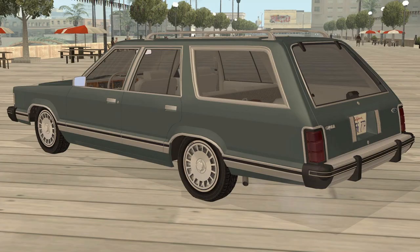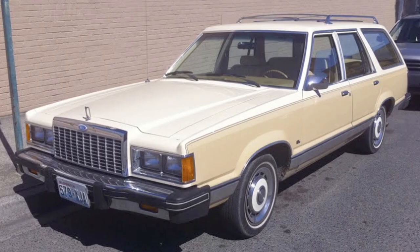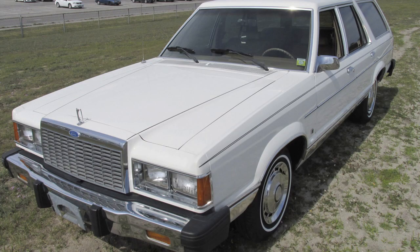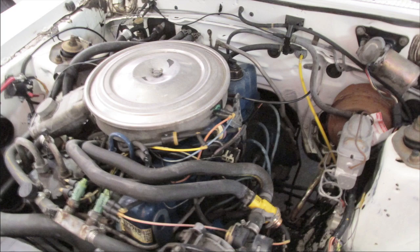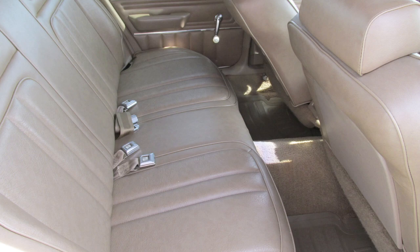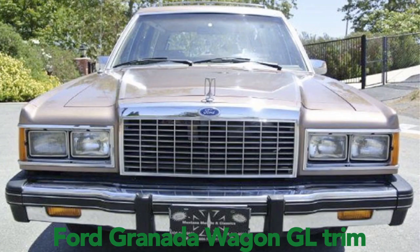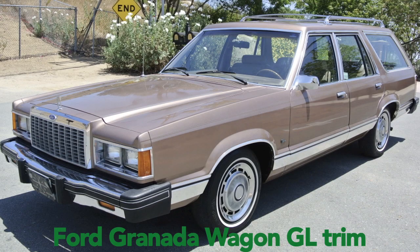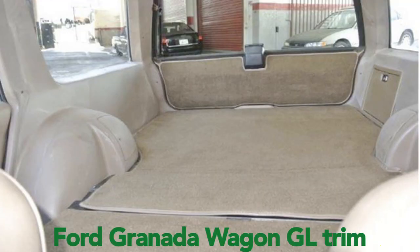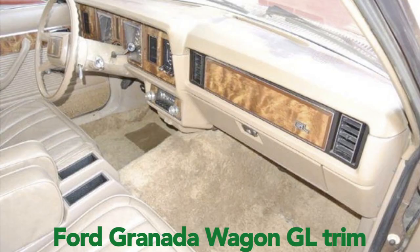The last body style is the wagon — the GL five-door wagon — also rear-wheel drive with a live axle. It came with 3.3 and 3.8 engines back in '82. The 3.3 wagon made about 87 horsepower with 154 foot-pounds of torque, and the 3.8 V6 Granada wagon made about 112 horsepower with 175 foot-pounds of torque, with a 0-60 time of 14.3 seconds.